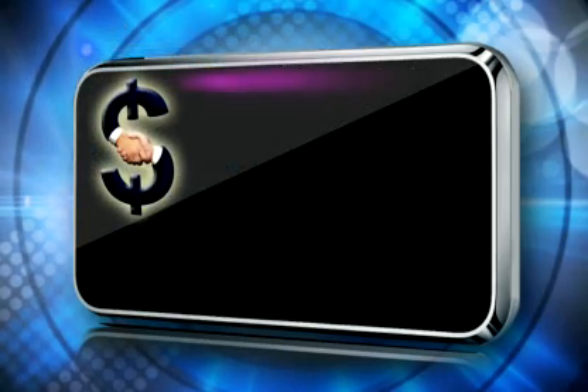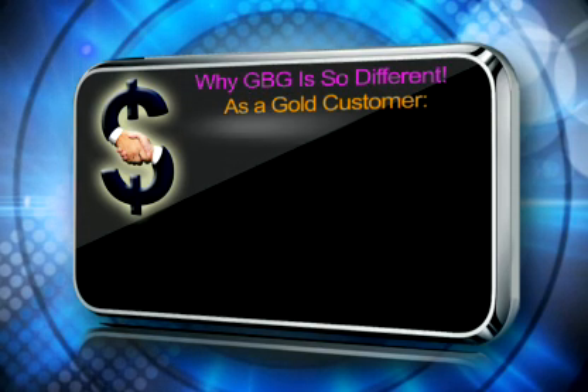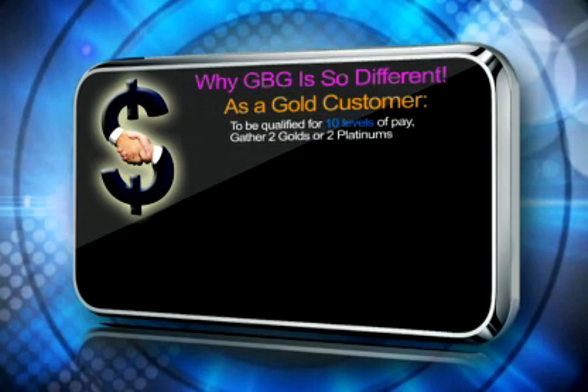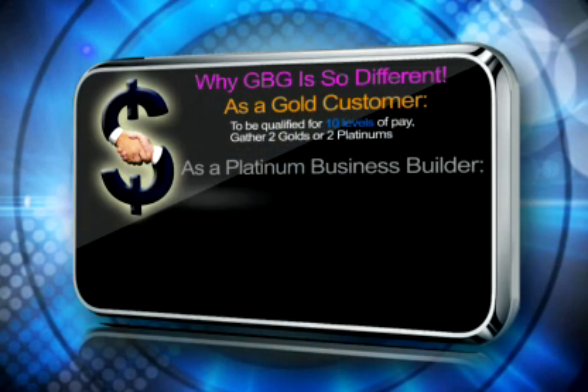People ask me all the time, why is GBG so different? One of the main reasons is easy promotions. As a gold customer, all you're going to have to do to be qualified for 10 levels of pay — which can make you thousands of dollars a month — is gather two golds or two platinums. As a platinum business builder, you're already qualified for 10 levels of pay. That's it. You just get in as a platinum and you're qualified.